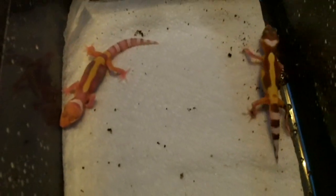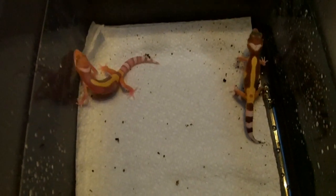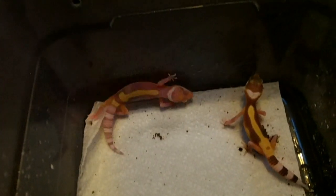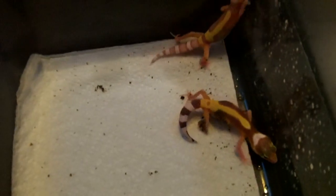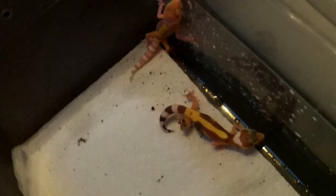This one's definitely lighter colored than this one. The parents on this were a bell sunglow bred to a hypotangerine het bell, who is also het eclipse, because last year we did hatch out one radar from that same pairing.